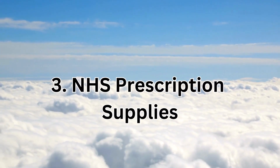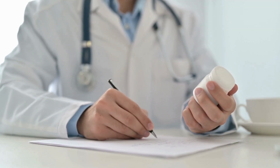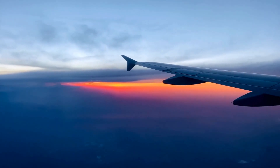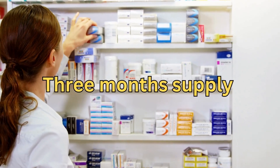Number three: NHS prescription supplies. Your NHS doctor's surgery accepts responsibility for supplying sufficient ongoing medication for temporary periods abroad, and this is typically up to three months' supply under their discretion.